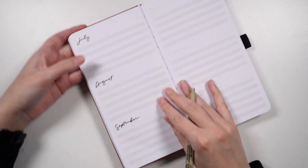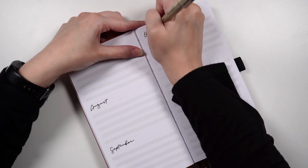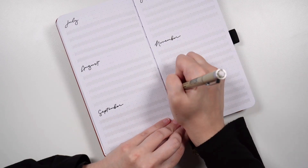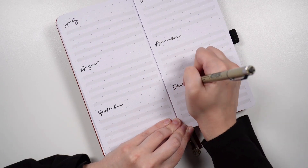So you've finished your bullet journal. Now what? Moving into a new bullet journal can be exciting, but also a little bit daunting. So let's look at what bullet journal migration is and the step-by-step process for doing it.